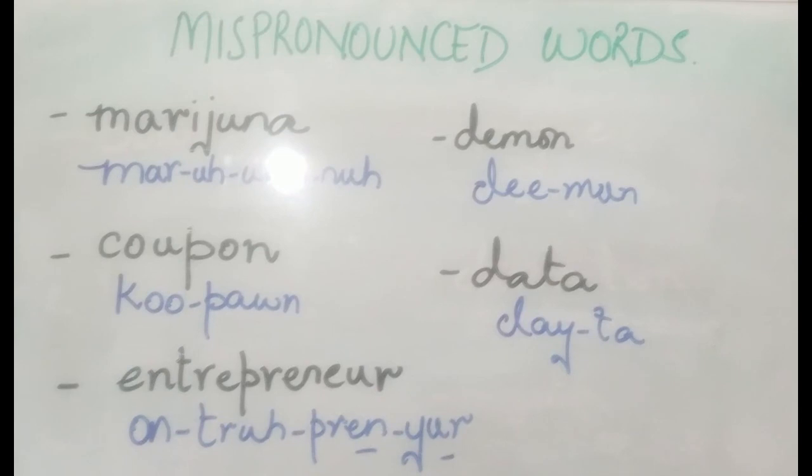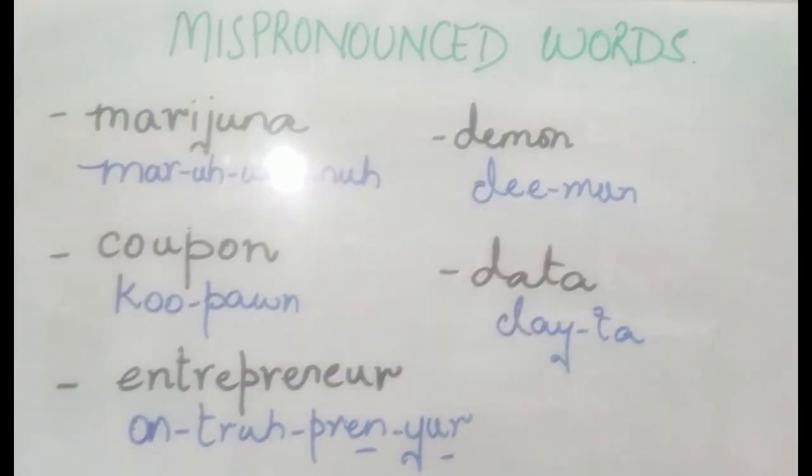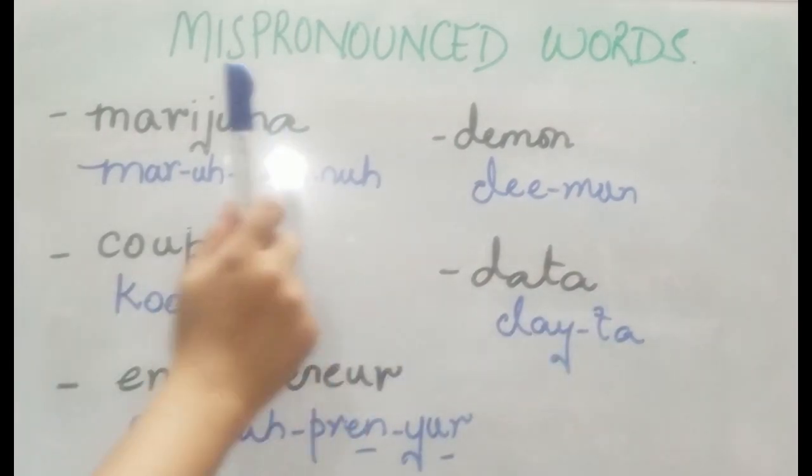The next term is 'entrepreneur' — if you've just started a small business, that's an 'entrepreneur'. Next is 'demons' — the demons were on their way to the house. It's 'demon'. And finally, 'data' — please remember it's 'data', not 'tata'.